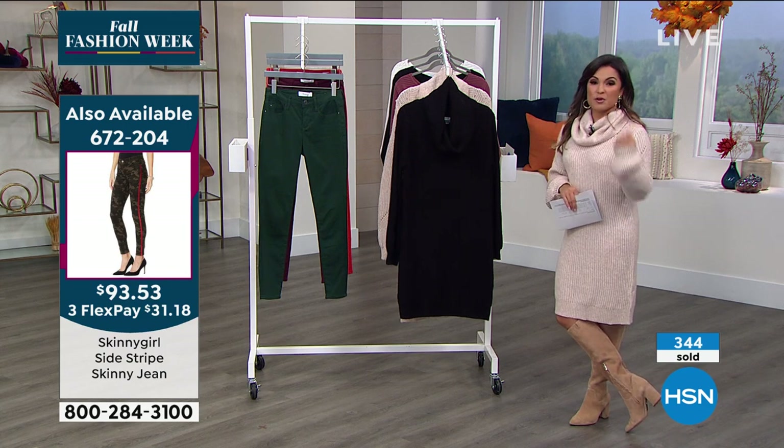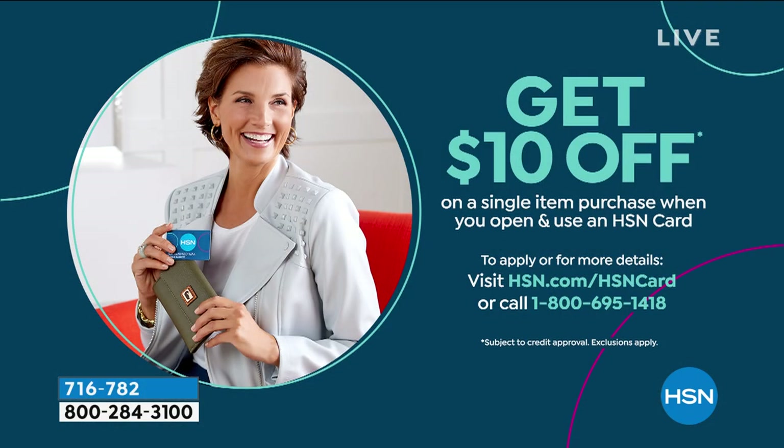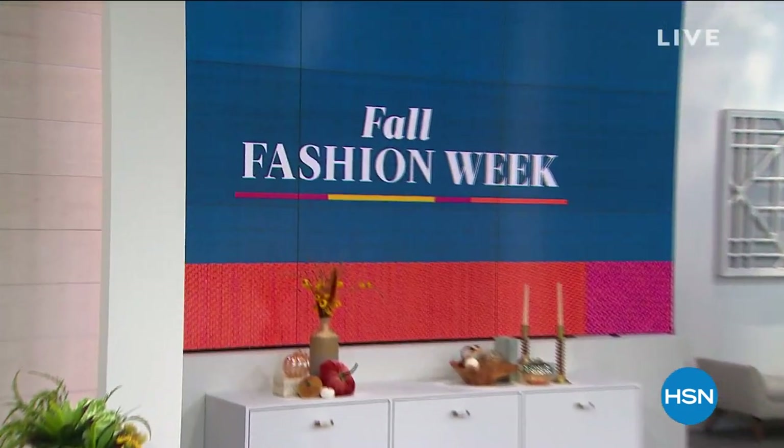Before wrapping up the dress, the host highlights the HSN credit card: when you apply and are approved, you can immediately take $10 off any single item purchase, including the sweater dress. There's no annual fee, you get extra flex on fashions and jewelry. After a quick break, the Mouge waterfall cardigan is coming up next.